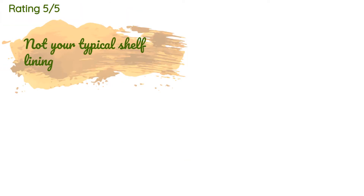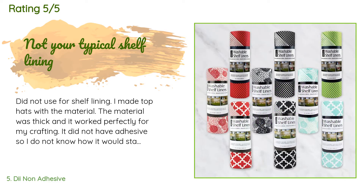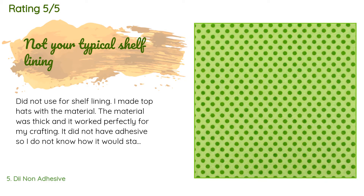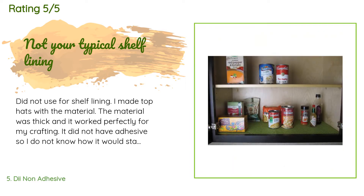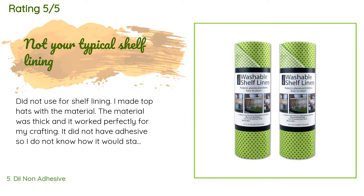This product has an average of 4.5 stars from more than 532 customer reviews. A customer said: 'I did not use this for shelf lining — I made top hats with the material. It was thick and worked perfectly for my crafting. It did not have adhesive, so I do not know how it would stay on a shelf. I rated some features as three stars because I did not use the product as intended. It is thick material, not your typical shelf lining.'